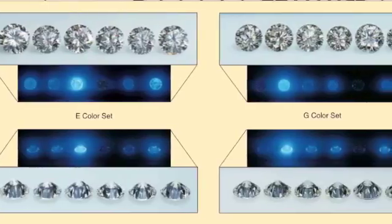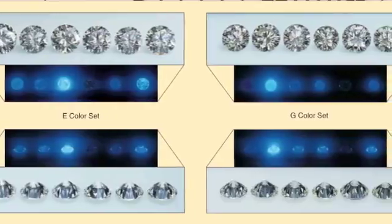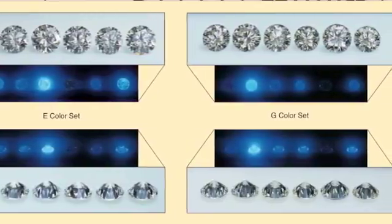Fluorescence is basically the light that emits from a diamond when exposed to invisible ultraviolet rays, otherwise known as UV rays. Most commonly, these rays come from the sun, and the diamond will emit this light for as long as it is exposed to those rays.